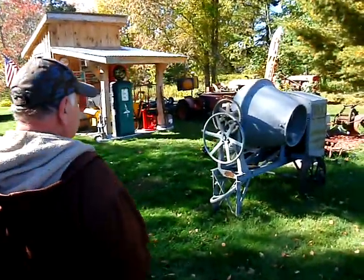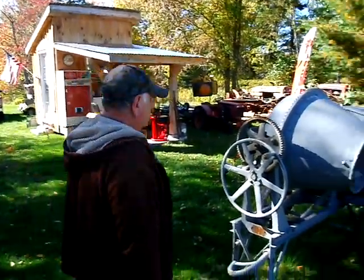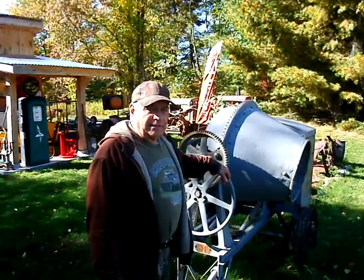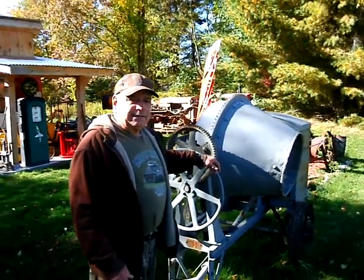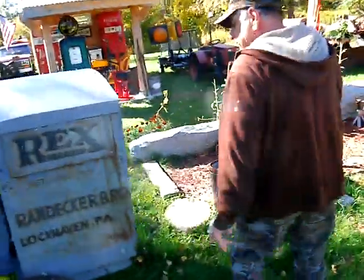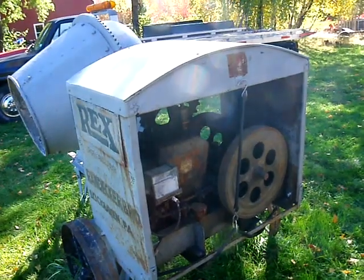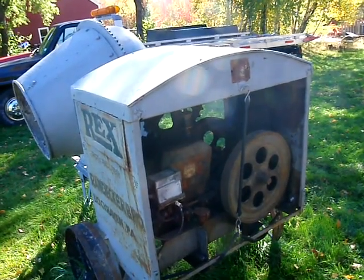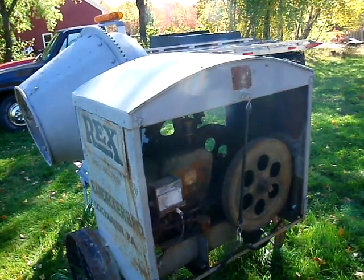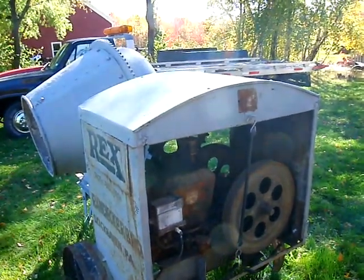Kurt is big into anything that's transportation or antique motor-driven. He picked this up out of a scrapyard — it's a 1926 cement mixer with a hit-and-miss engine. The way a hit-and-miss engine works is that the big flywheel inside the engine runs it for three strokes, and on the fourth stroke it fires. This is what they used in the old days before giant cement mixer trucks — a lot easier than shoveling and mixing by hand.